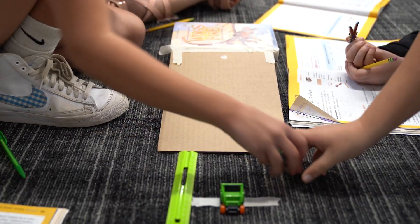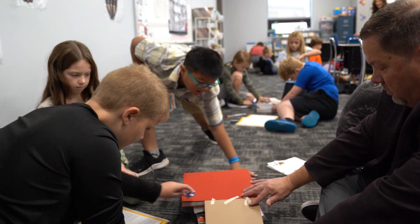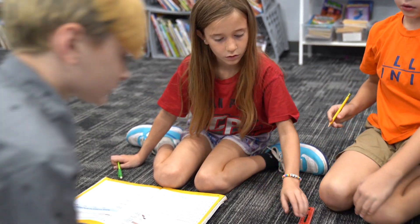In Mrs. Colvin's fourth grade science class, they are studying kinetic energy. Today specifically, they're looking at the effects of speed and collision with kinetic energy. They'll be having matchbox cars race down a ramp at different levels to see the effects of speed with collision.